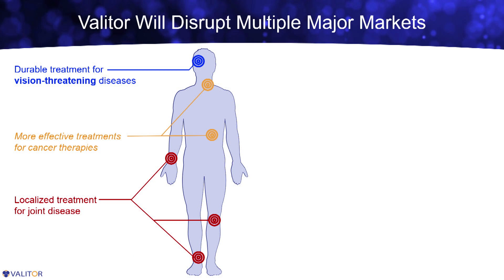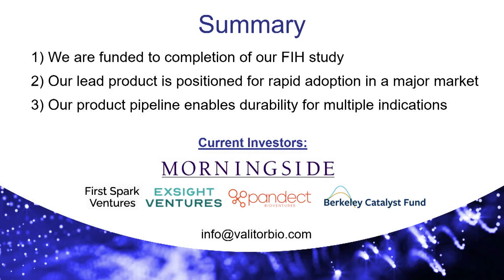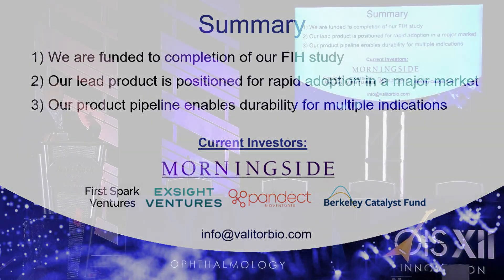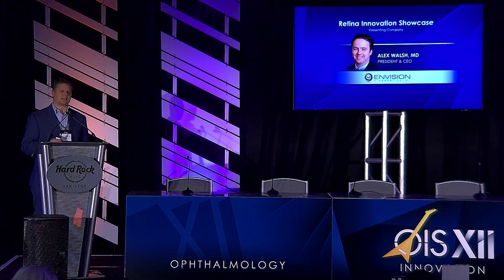While I focused on our ophthalmology platform — which made sense for OIS — we have similar modifications to the composition that enable us to design medicines in oncology, immuno-oncology, rheumatology, and joint diseases. For all of these indication areas, we're able to engineer medicines with better durability, potency, and targeting, and we can multiplex drugs. In summary, we're really excited about the new investors we've recently brought into Valator, who are also providing the funding we need to get our lead product through our first-in-human clinical study. We're well positioned to build out a strong ophthalmology pipeline and franchise. Thank you for your attention — if anyone has questions, please find me at one of the networking sessions.